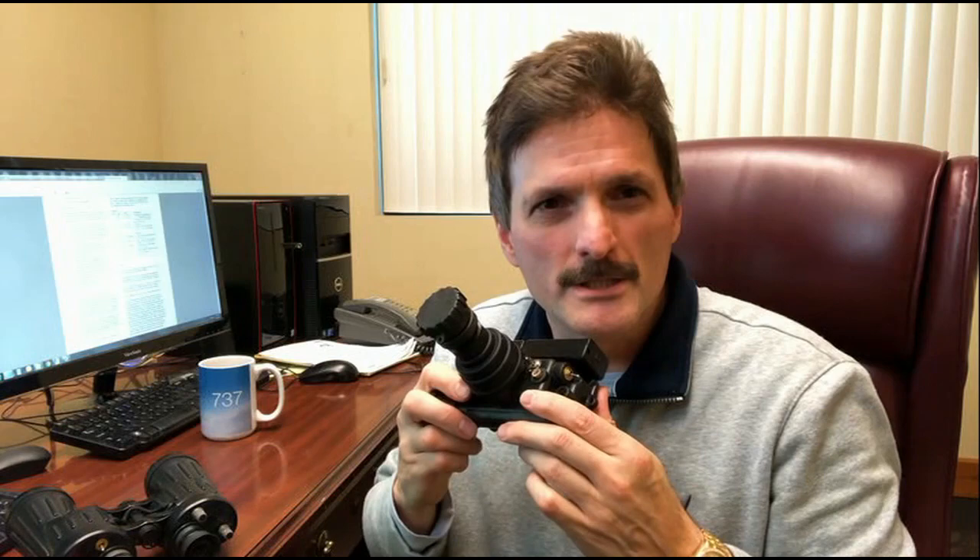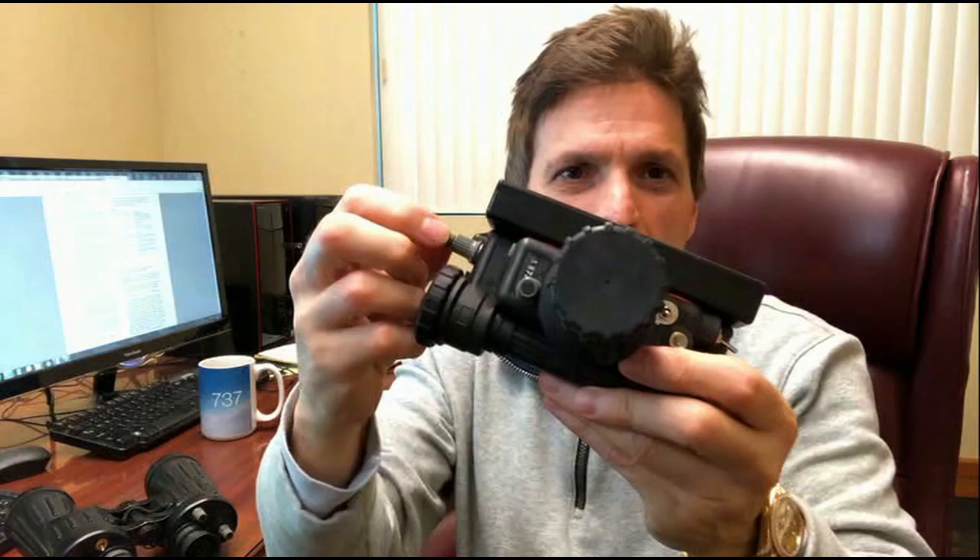Hi, my name is David Mason. I'm holding here a pair of night vision goggles to allow the listening of low light levels through night vision technology and converting that into sound.